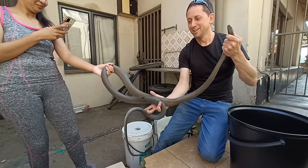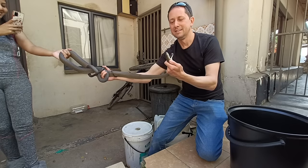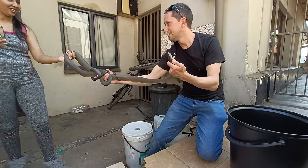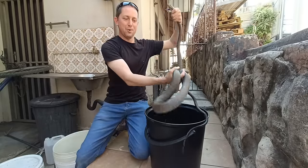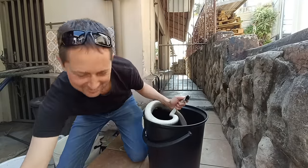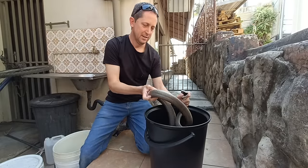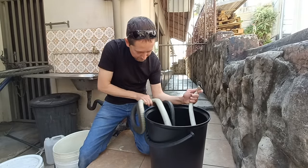She threw a stone on it, that's why it went there. It's so nice. That is two and a half meters. I can't believe it was so big — I knew at all I would see it. I can't believe it.